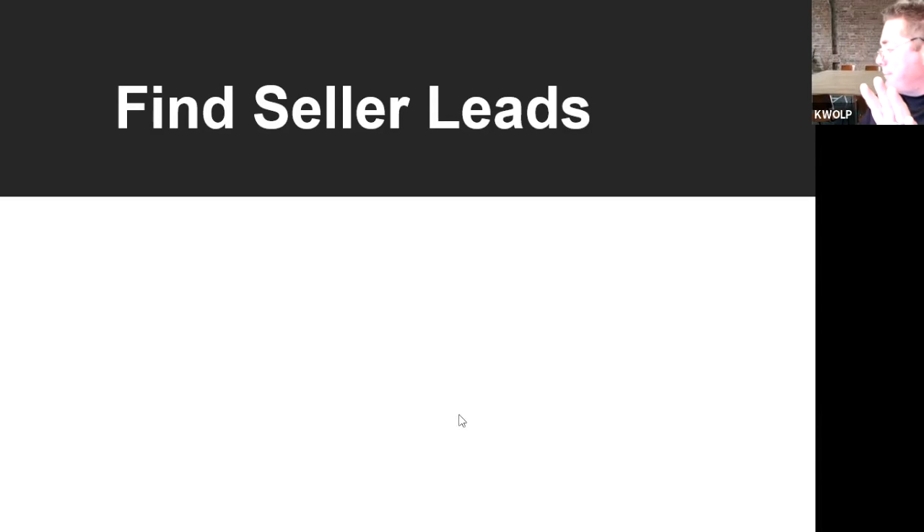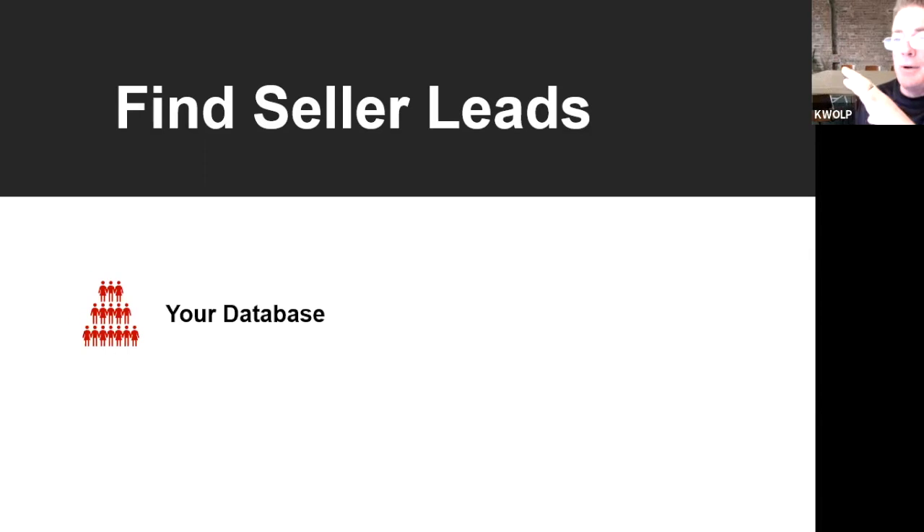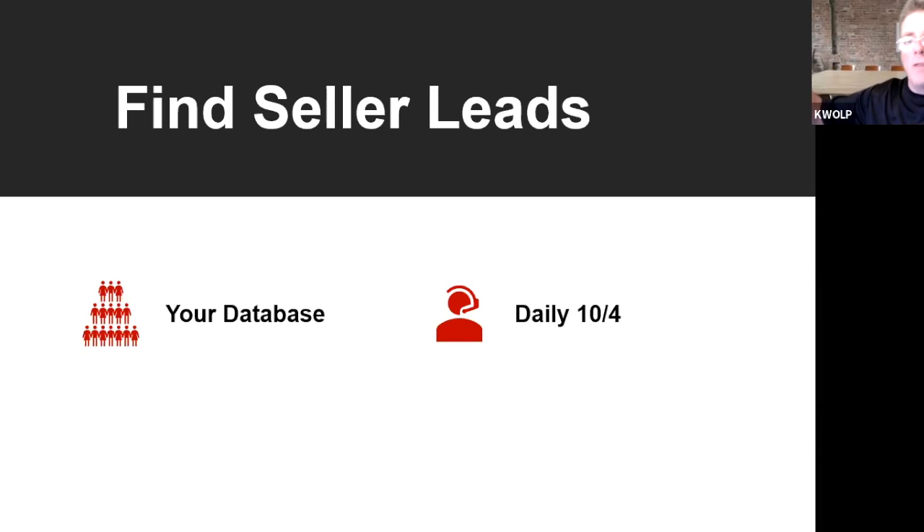Just to recap: where you're going to find your seller leads. I cannot tell you enough how big your database is. The reason we're not getting those endorsements and more referrals is because we haven't connected with the database yet and we're not staying in touch. So every person from this day forward, stay in touch with them. Your daily 10, writing your 10 notes a day — during Ignite your challenge is to write 10 notes a day, view four properties a week, all that stuff.